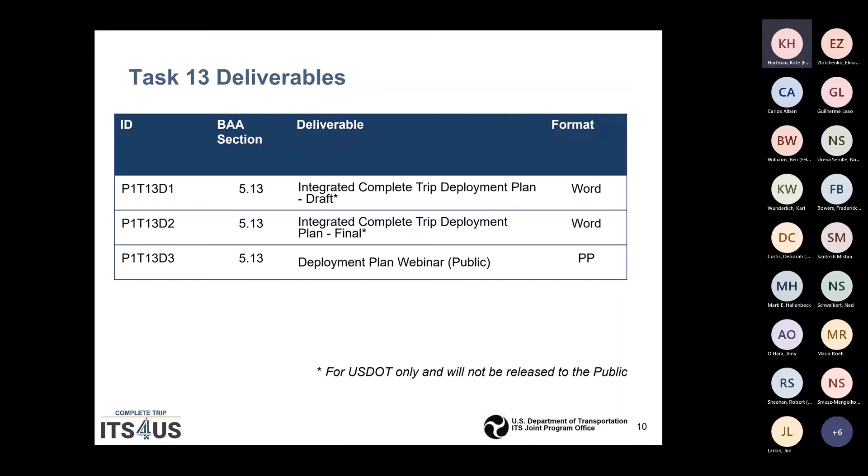Just a note: these documents are going to be treated as actual technical proposals and will not be released publicly by the USDOT.